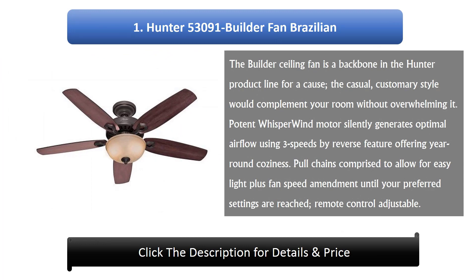Number 1: Hunter 53091 Builder Fan Brazilian. The Builder ceiling fan is a backbone in the Hunter product line for good reason — the casual, classic style complements your room without overwhelming it. Potent WhisperWind motors silently generate optimal airflow using 3 speeds with a reverse feature, offering year-round comfort. Pull chains are included to allow for easy light and fan speed adjustment until your preferred settings are reached, and it is remote control compatible.